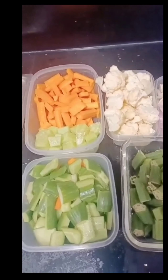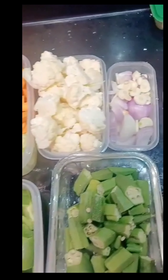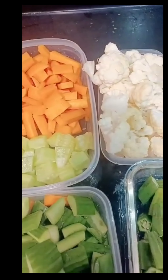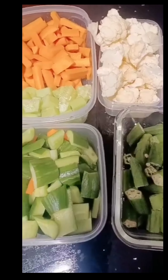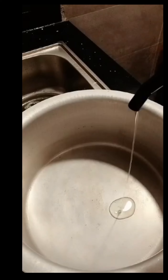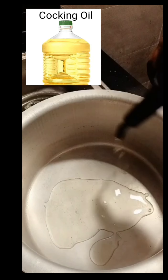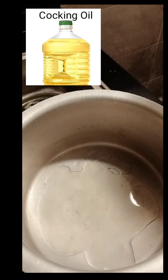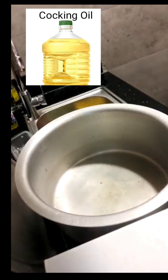First of all, I'm going to be putting in the oil. Before doing that, I want to explain about the carrots and the cauliflower — I'm going to boil them separately because they will take a little bit longer to get cooked. So as you can see, I'm using cooking oil and I'll let it get warm, then I'll start with the onion. The onion will go in for a few minutes.